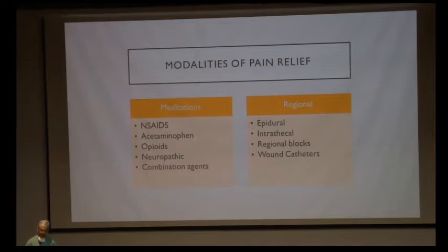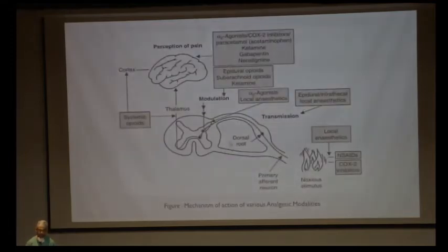Pain relief starts right from the preoperative period, continues into the intraoperative, and is most important in the postoperative period. Pain can be relieved either by medications or by regional nerve blocks. The medications can be divided into NSAIDs, acetaminophen, opioids, neuropathic agents, and combinations. The regional blocks include epidural analgesia, intrathecal analgesia, regional field blocks, and wound catheters.